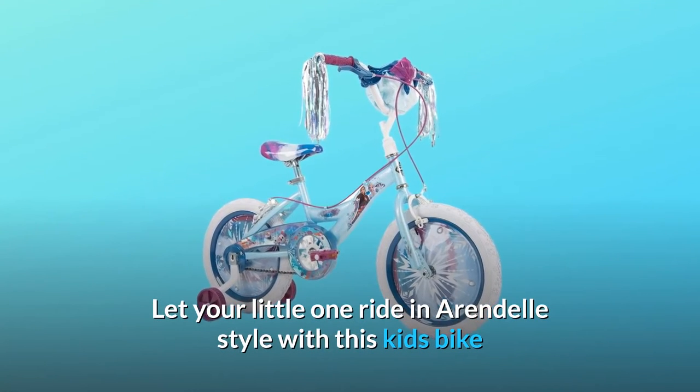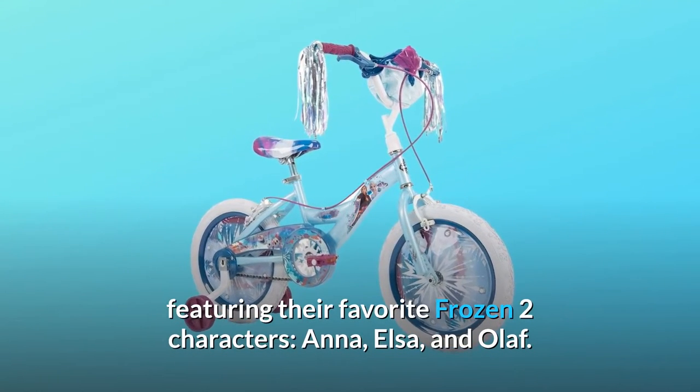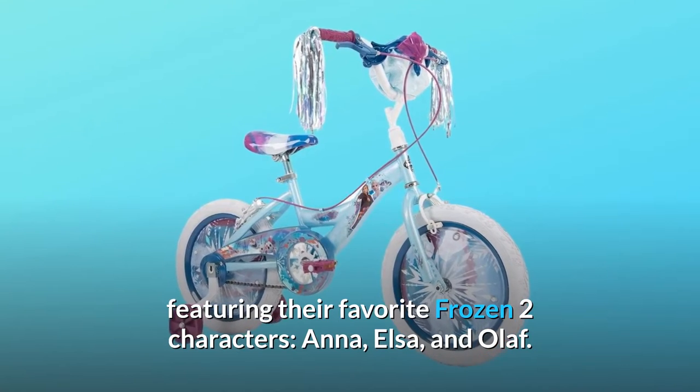Let your little one ride in Arendelle style with this kids bike featuring their favorite Frozen 2 characters: Anna, Elsa, and Olaf.